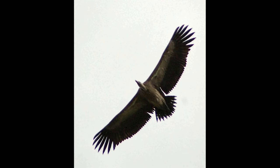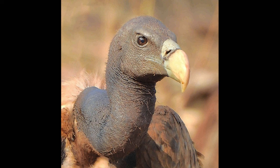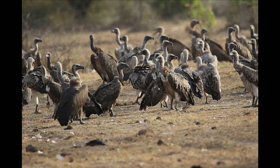The Indian vulture is native to India, Pakistan, and Nepal. It has been one of the most critically endangered species due to population decline caused by diclofenac poisoning, but we can help these endangered vultures make a comeback.